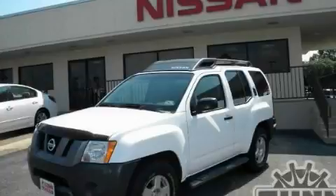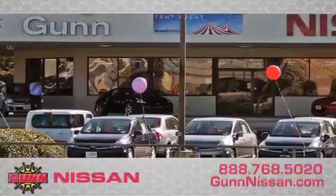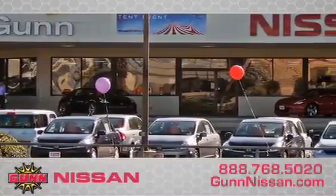Call and arrange a test drive now. Call Gunn Nissan today to arrange for a closer look at our entire inventory and find out why Gunn's one simple price is simply better.